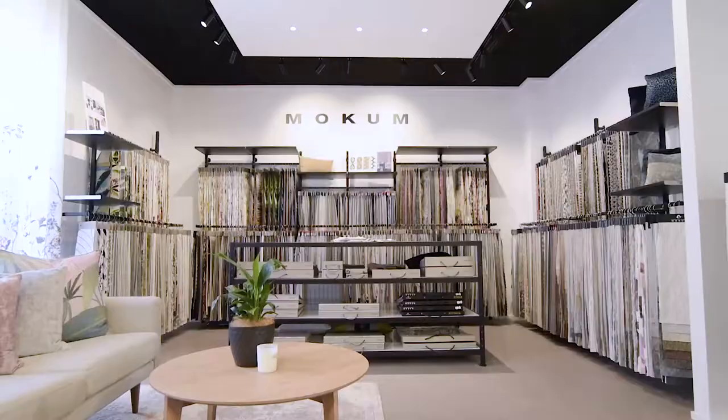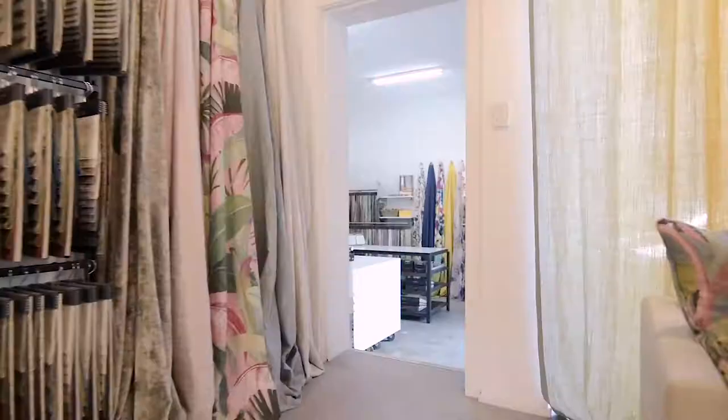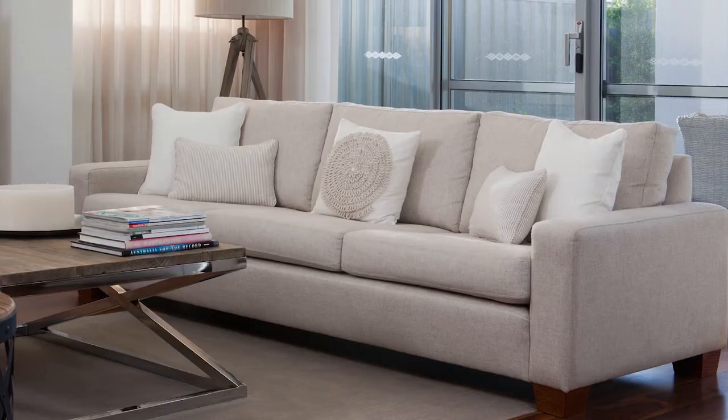Hi, I'm Antoinette. I work for Moakham Textiles. This is our new showroom situated in West Leaderville. We house 10 distinctive brands under one roof. We supply to upholsterers, curtain manufacturers, and interior designers.